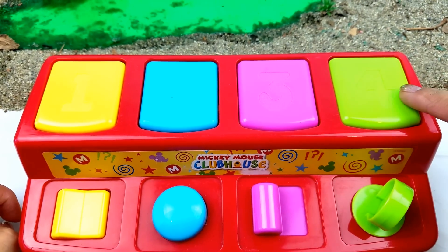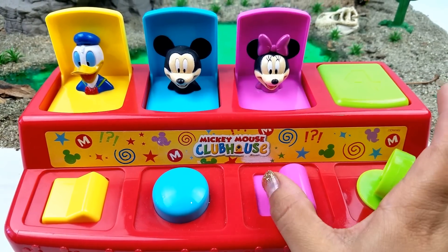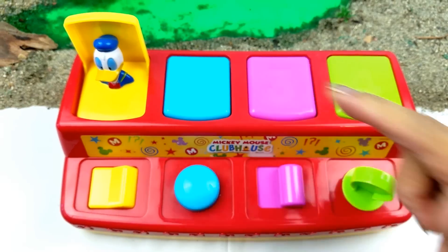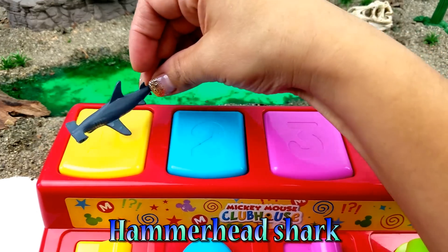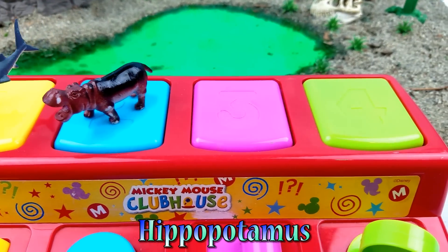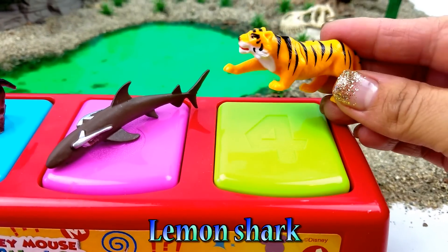pink and green. Now let's pop them — Donald, Mickey, Minnie, and Pluto. Now let's get ready to pop some animals! We have a hammerhead shark, a hippopotamus, a lemon shark, and a tiger.